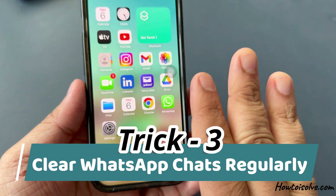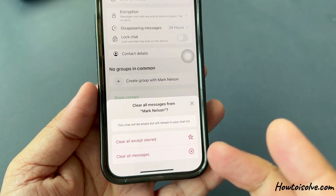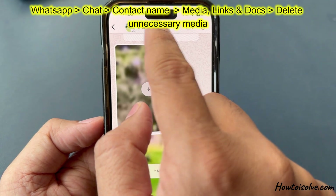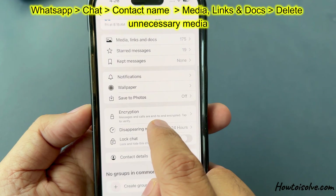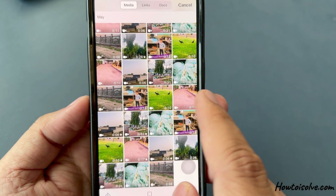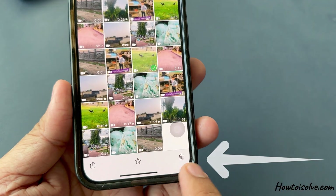Trick number three: clear WhatsApp chats regularly. First, launch WhatsApp and open a chat. Tap on the contact name or group name at the top, select Media, Links and Docs, and delete unnecessary media. Click on Select, pick unwanted items, and tap on the trash icon.